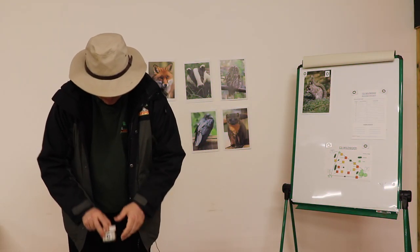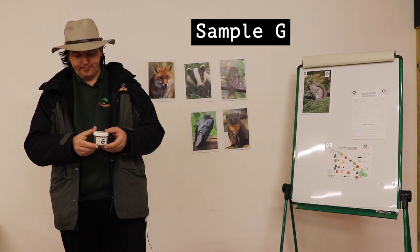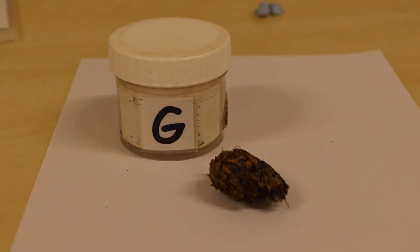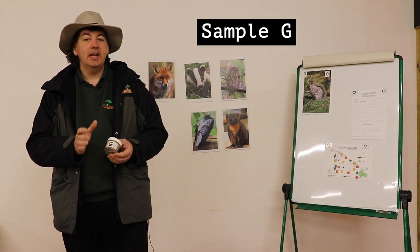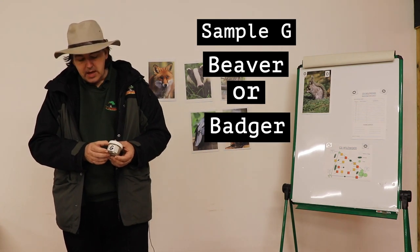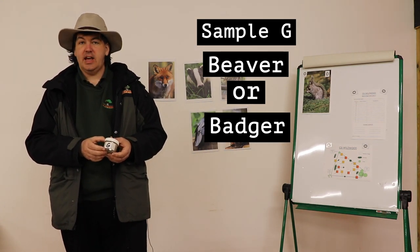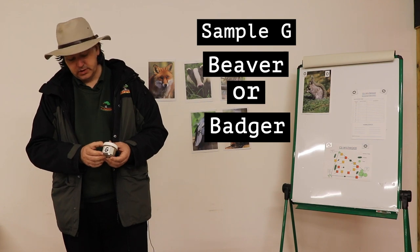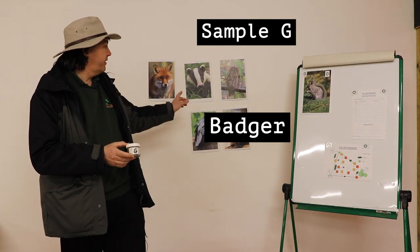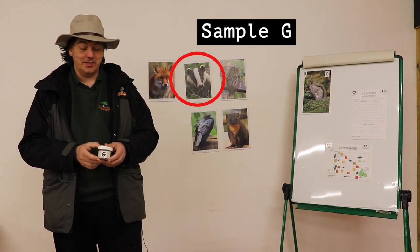Next, sample G. G was quite round and had a lot of cereal in it. Of the sample guide it could really be either beaver or badger. The beaver sample had more pieces of wood, so we're pretty sure G belongs to the badger — another piece of evidence that he was in the area at the time.